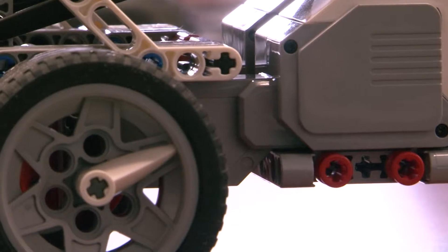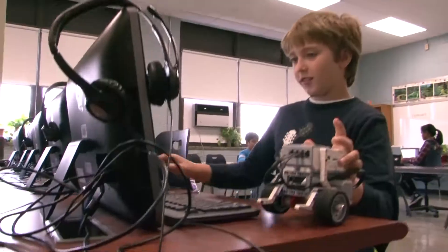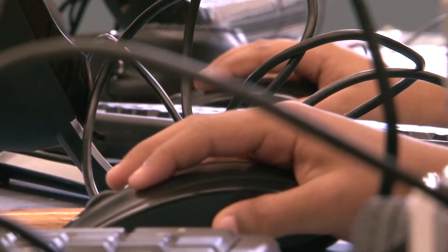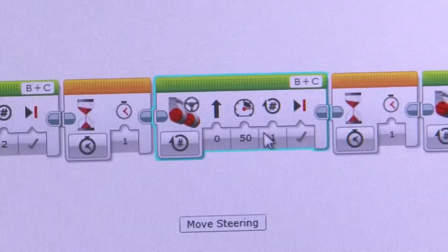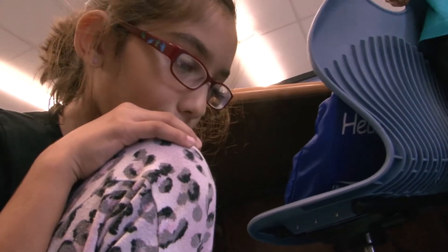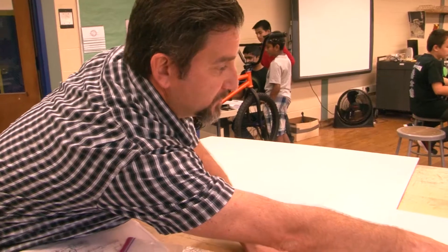The basic operation of Lego Mindstorm is for students to construct the vehicle provided, then give it life by utilizing the intuitive software and programming the vehicle to navigate unassisted through a course of challenges. Try to write a program. I want you to start at this point and use rotations of the wheel to figure out how far it is to go from here to here.